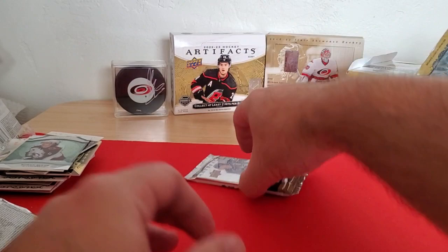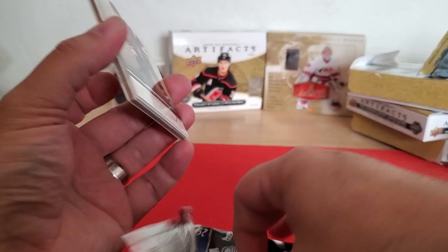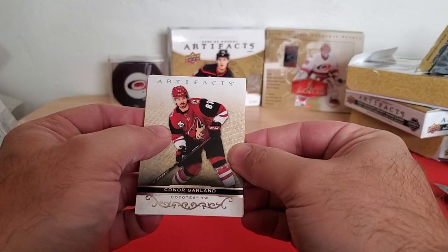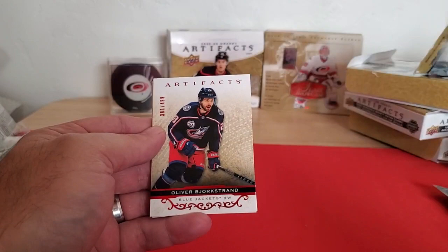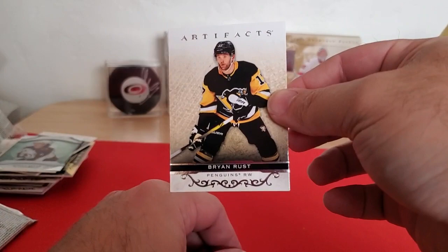That's a good one to hit — Byram out of this rookie class. The big names are like Cole Caufield and Trevor Zegras, but Byram's a good one. Last pack of the last box — Connor Garland, Ryan Suter, Oliver Bjorkstrand on the Ruby to 499, and the last card is a base card of Brian Rust of the Penguins.